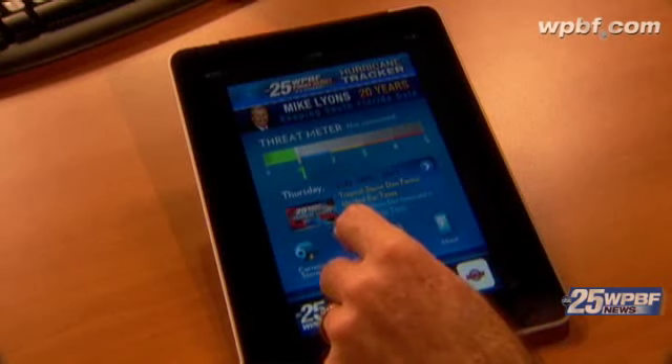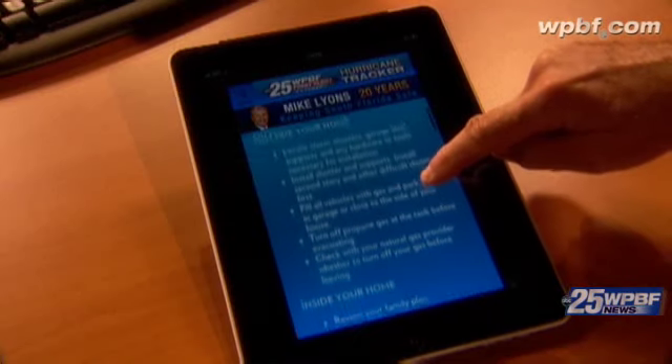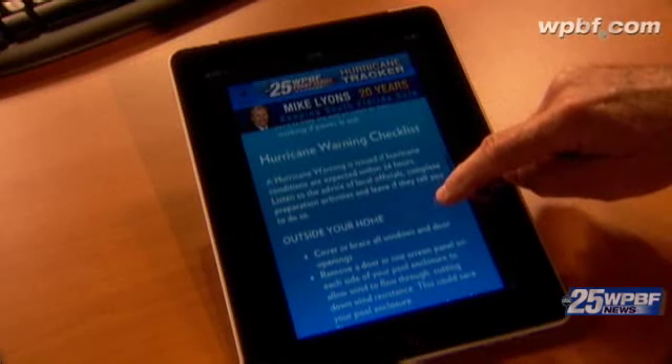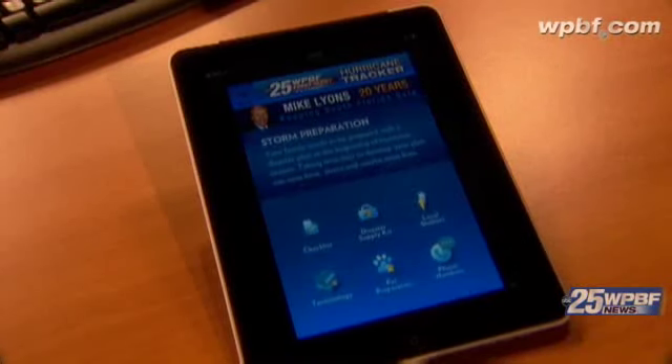Let's go back to the homepage and check preparation — this is so important. We'll go through the checklist: what to do if we're under a hurricane watch, including what to do outside your home and inside your home. Let's say that watch is upgraded to a warning — here again, the checklist, everything you need to do to get ready if that storm does indeed come our way.